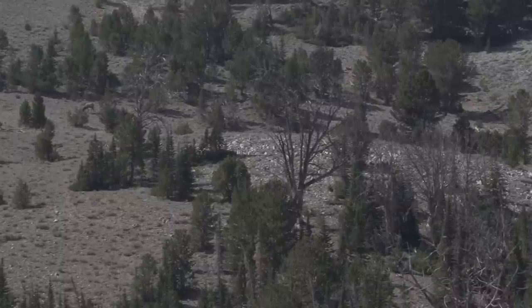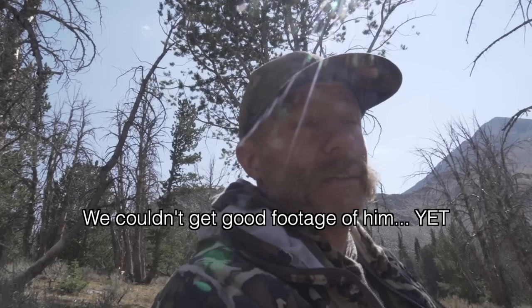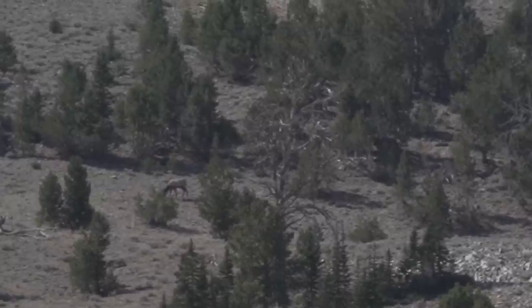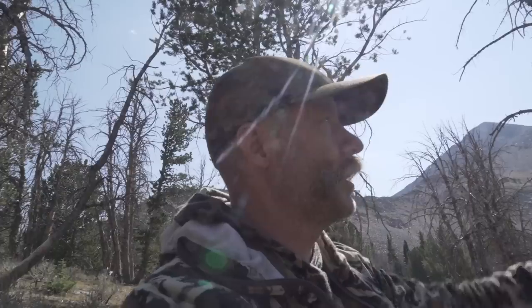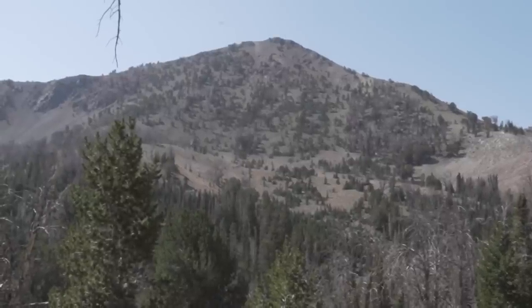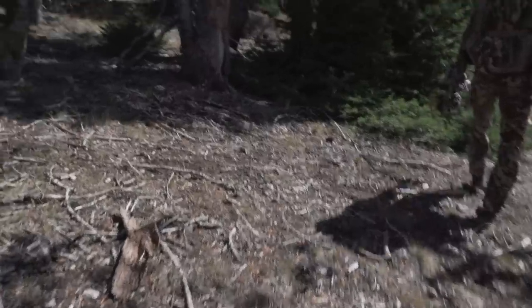We were taking a little nap and we woke up to some thumps and bugles. Started glassing — the big boy showed himself and he's nice. And then there's a surprise satellite that's a really nice five-point. It seems like they're making their way across the hillside, which plays into our favor. I think we can drop down here, cut up, and hopefully cut them off and ambush them. So we're going to get our packs on and get moving.